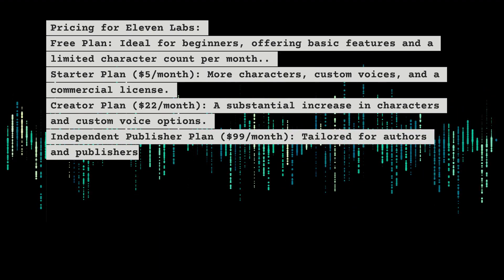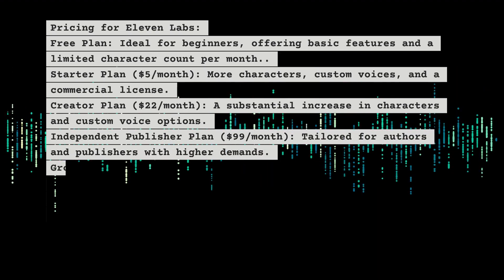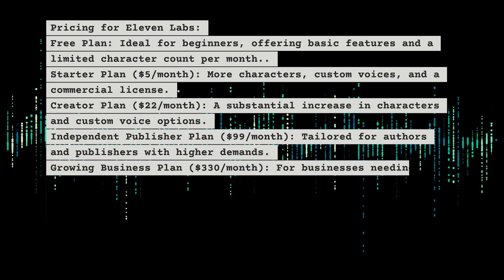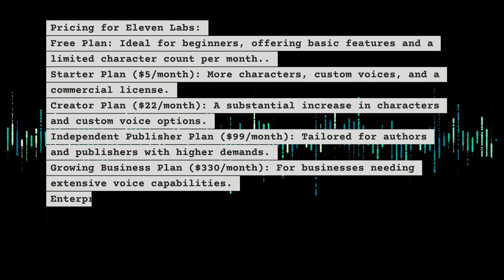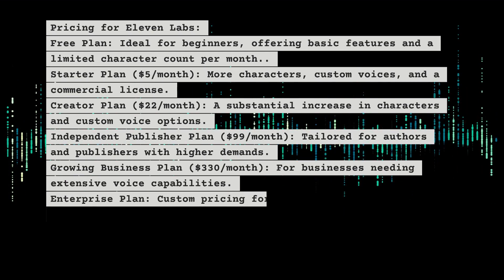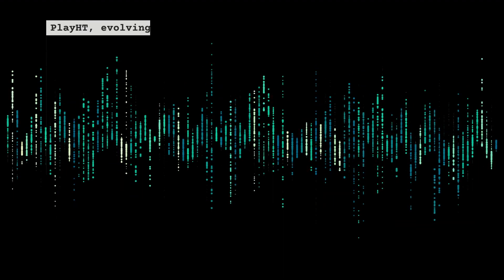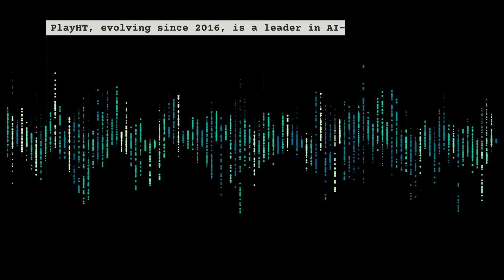The independent publisher plan at $99 per month is tailored for authors and publishers with higher demands. The growing business plan at $330 per month is for businesses needing extensive voice capabilities. An enterprise plan offers custom pricing for large-scale enterprise needs.